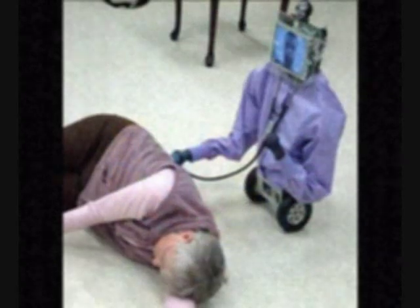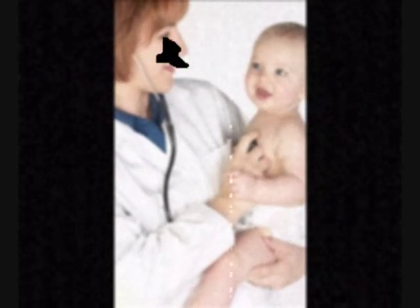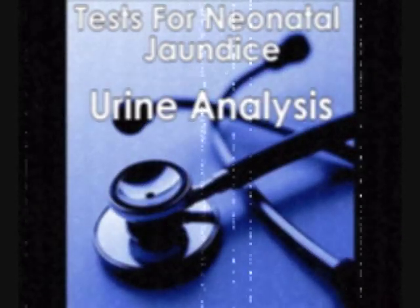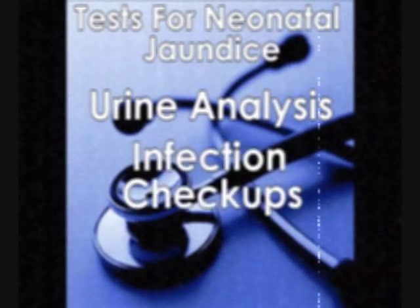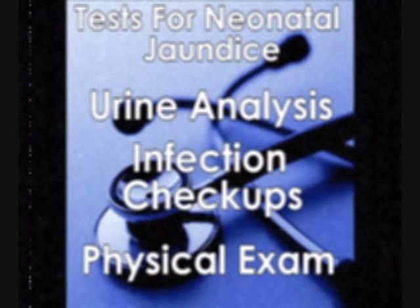But what tests will you do to me? New cutting-edge blood tests are used to determine the bilirubin levels in children. However, other state-of-the-art analyses can also aid your doctor in making the perfect diagnosis. These include urine analysis, general infection checkups, and physical examinations.